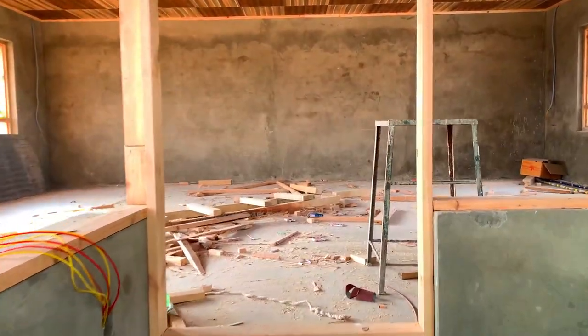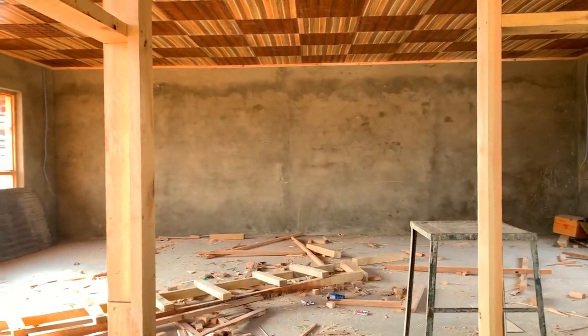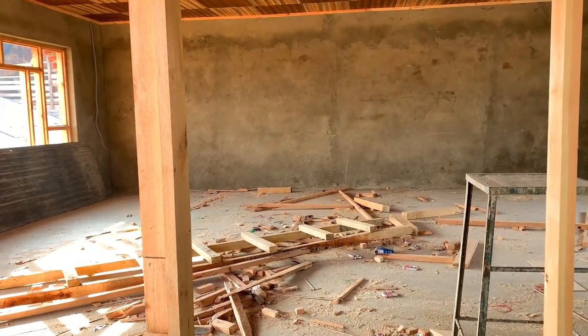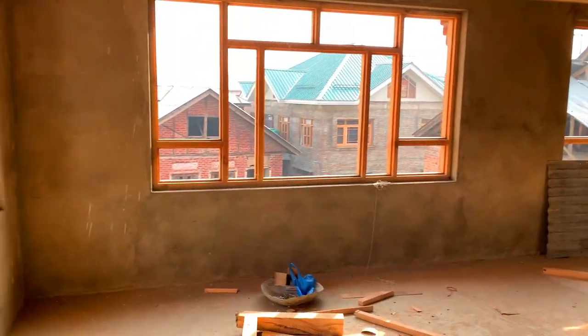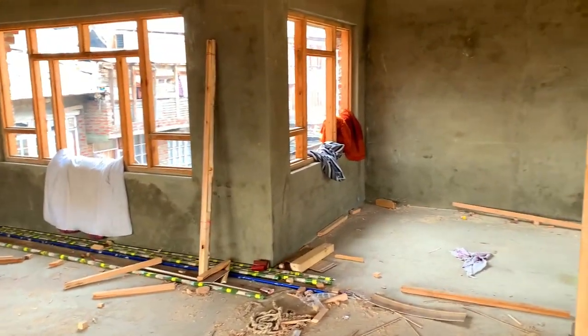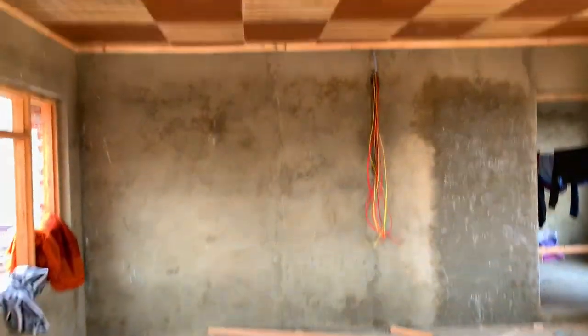This is the second floor. Basically, around 85 to 90 percent of Kashmiri people do not make this floor as a regular room. Instead they make it like a hall — for example, if you have a wedding or a function, they use this place for that.